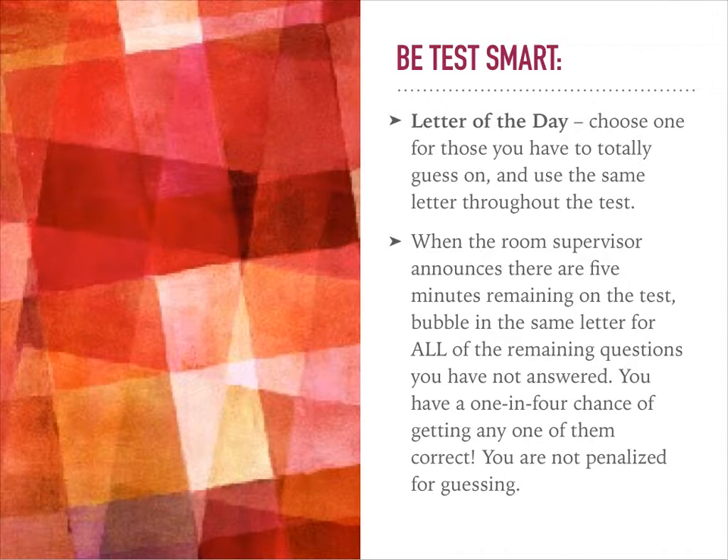Another hint is that you choose a letter of the day. So anytime you have to just guess on some of the questions — say you have a math question and you just really don't understand or don't remember how to do it — just choose that letter and use it consistently. When the room supervisor announces that there are five minutes remaining, bubble in that same letter for all of the remaining questions you haven't answered. You have a one in four chance of getting any one of them correct, and you're never penalized for guessing on the ACT.